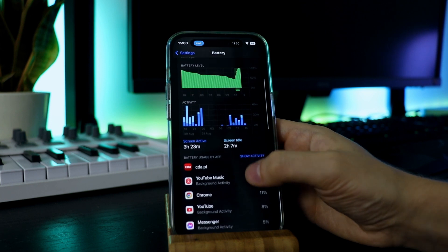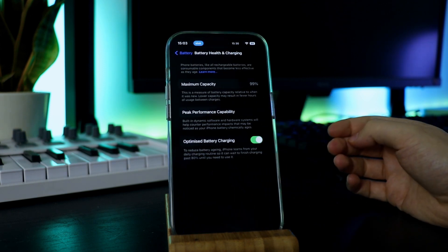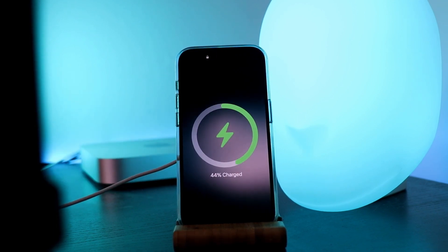The feature which offers the ability to check the health of iPhone's batteries has been available for many years and seems to be a very useful solution. It allows users to have a better view of the state of the batteries in their devices, which comes in handy when the iPhone runs shorter on a single charge.